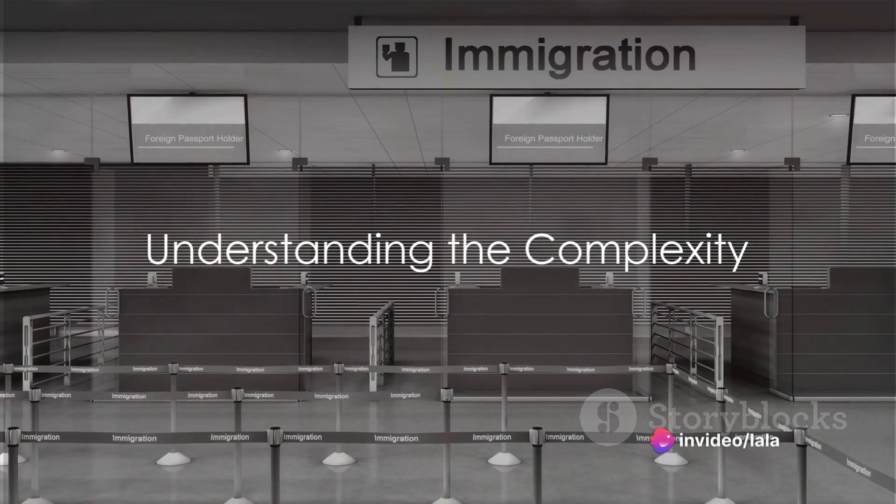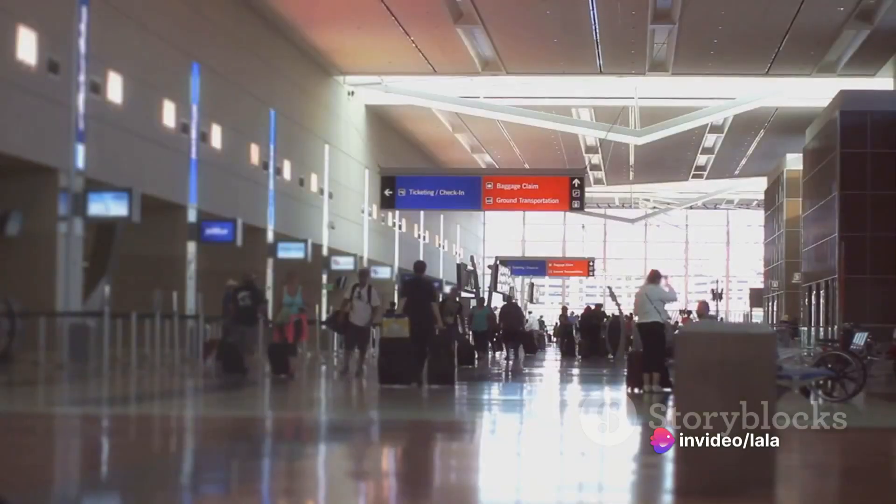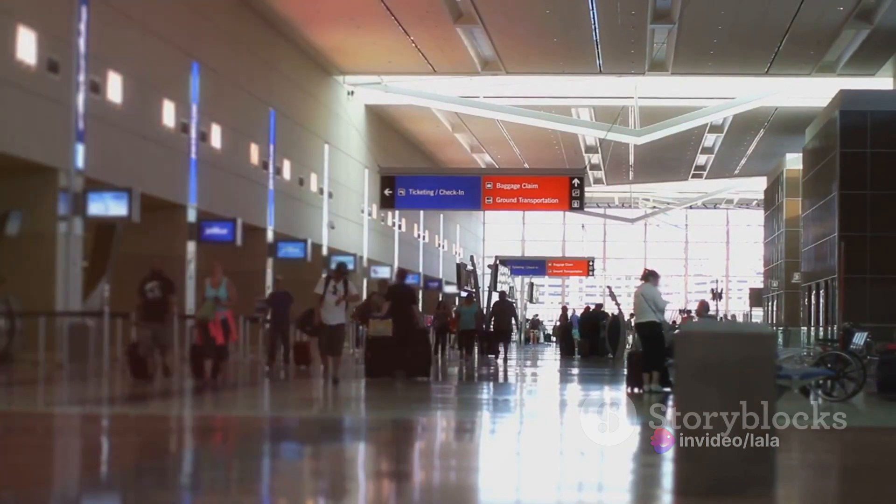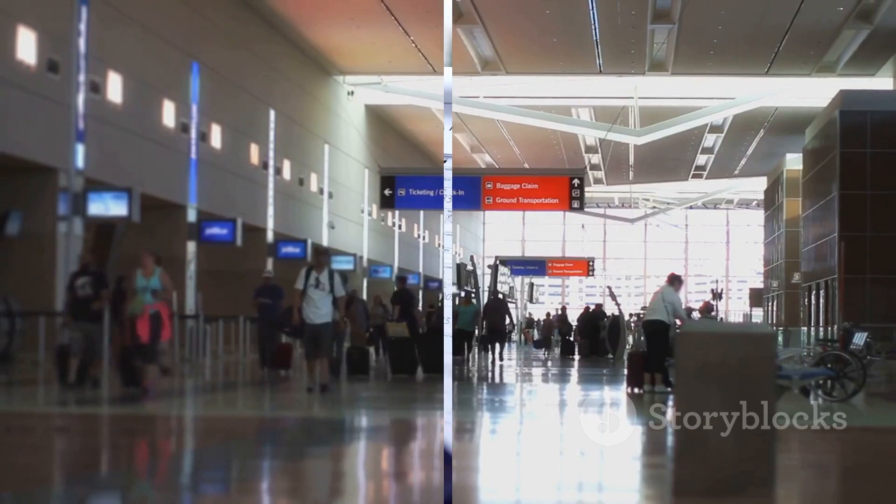Have you ever wondered how the intricate process of USA immigration works? It can seem like a labyrinth of forms, legal terms, and waiting periods. But don't fret — we're here to break it down for you, step by step.